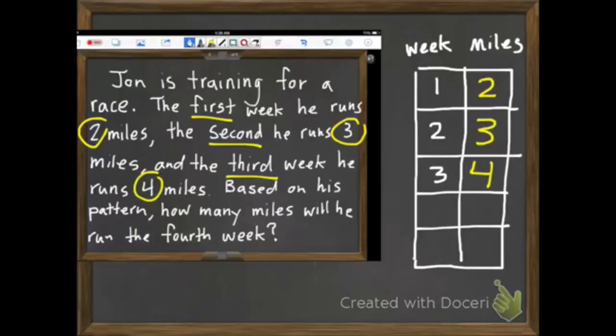Based on his pattern, how many miles will he run the fourth week? Well, what is our pattern? It goes from 2 to 3 to 4, so our pattern is it's going up plus 1. So if I add another 1 to 4, I'm going to get 5. I could extend this even further — Week 5 he'd run 6. I just keep adding 1. So that's our first problem.